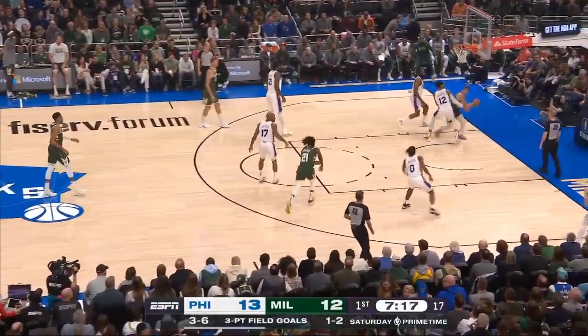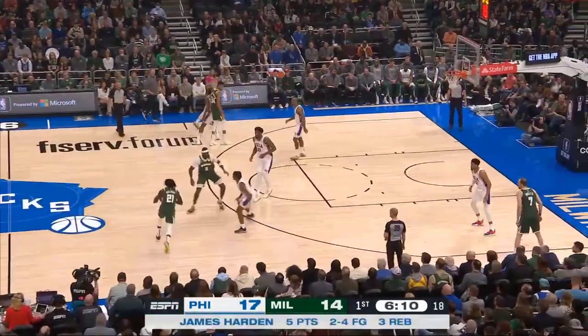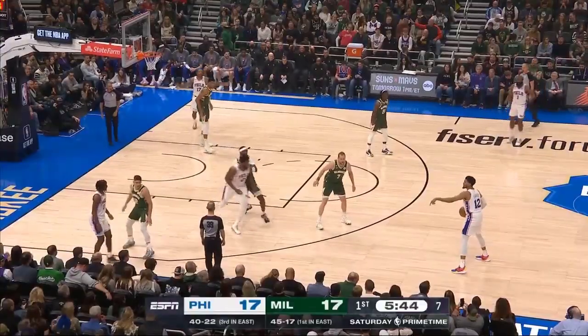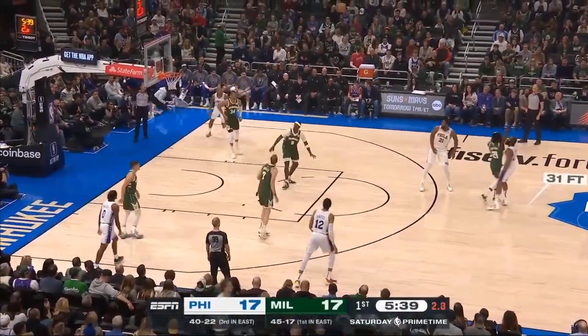Sometimes the forgotten guy at the offensive end. Nice slot cut by Holiday, fishing as well. Holiday around the pick-and-roll screen, a little pick-and-pop action. And there's the season from three-point territory — they're top five in terms of volume of threes attempted.